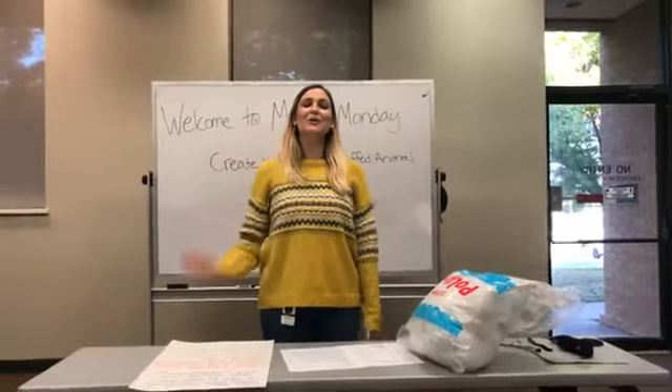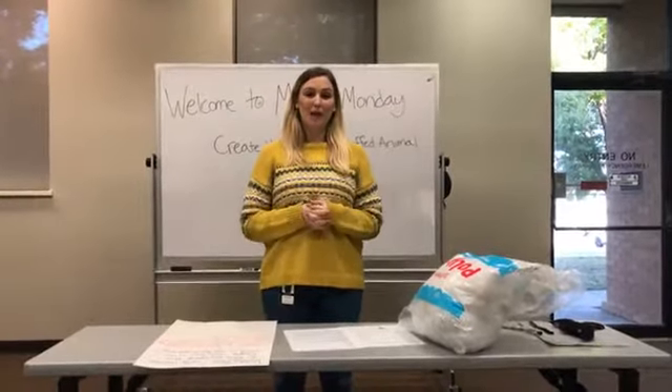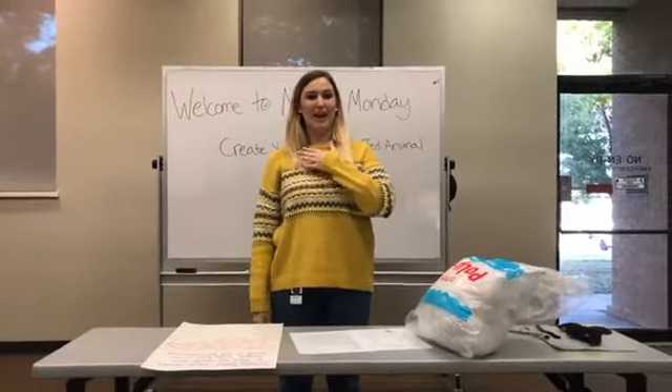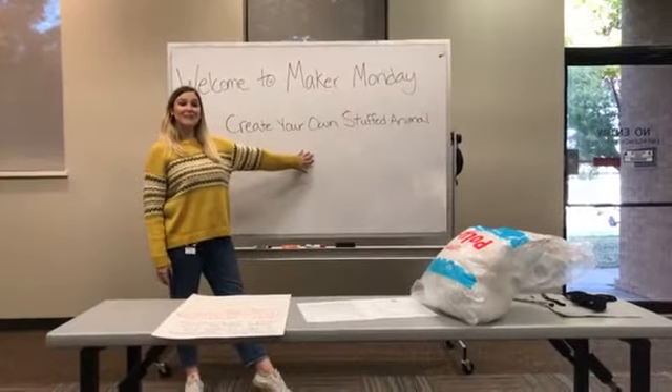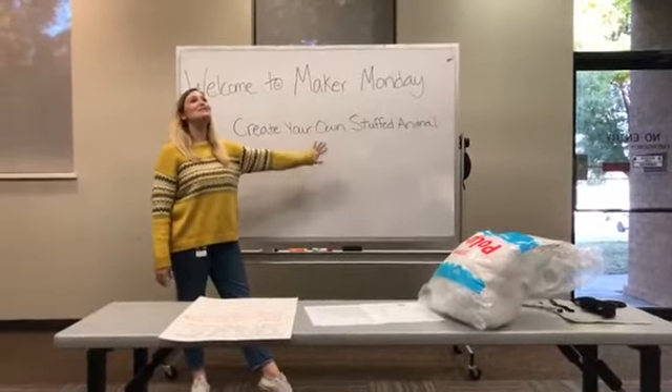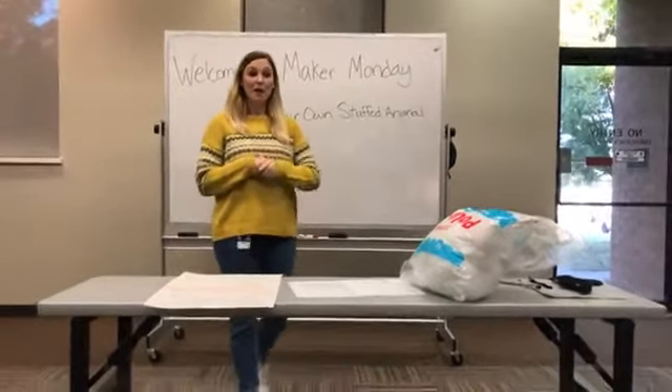Hello everyone and welcome to another Maker Monday. I'm here with Grand Prairie Public Libraries. My name is Miss Blair, and today we will be creating our own stuffed animal. I have been so excited for this one — I think it's going to be a lot of fun.